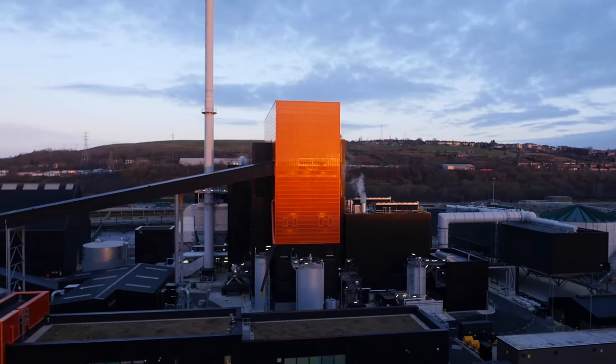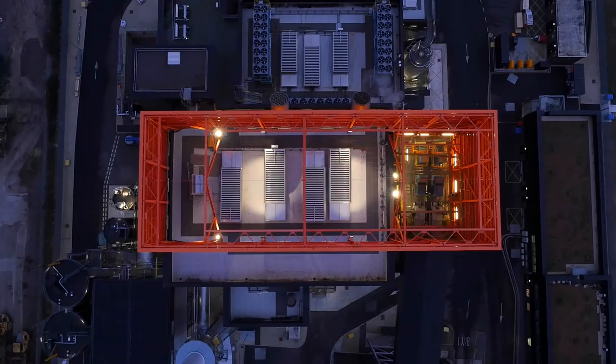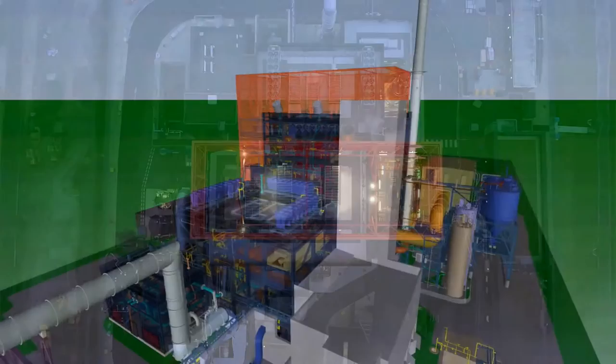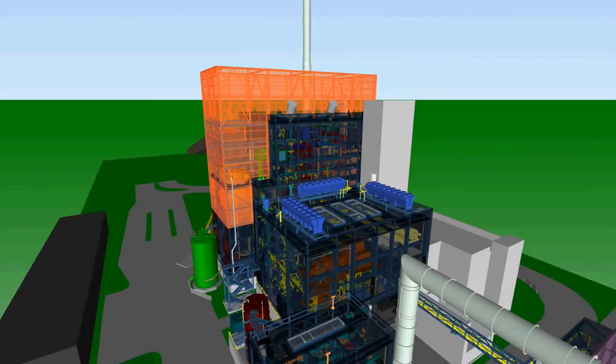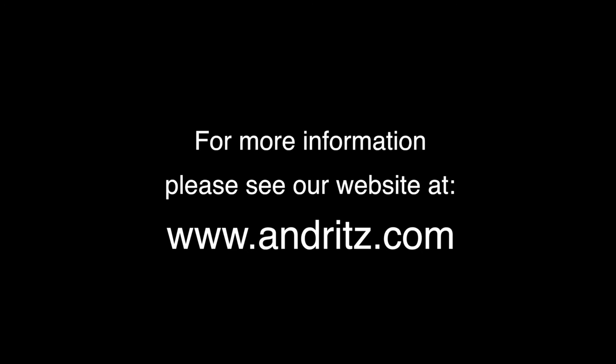Andritz is a globally leading supplier of plants, equipment and services for hydropower stations, the pulp and paper industry, the metalworking and steel industries, and for solid-liquid separation in the municipal and industrial sectors. The publicly listed technology group is headquartered in Graz, Austria, and has a staff of approximately 24,500 employees. Andritz operates over 250 sites worldwide. For further inquiries regarding the Andritz group and our products and services, please see our corporate website at www.andritz.com.